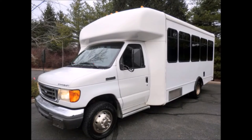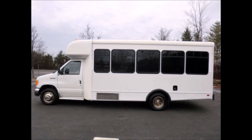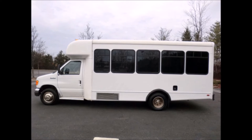Ideal for adult transportation, senior transport, retirement homes, adult daycare, church, shuttle business, school, or teen use. Fully detailed shuttle bus with seating for 12 passengers and 2 wheelchairs plus driver.